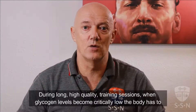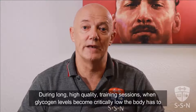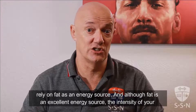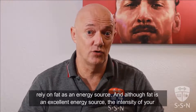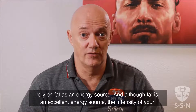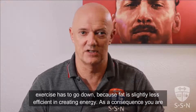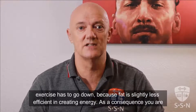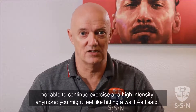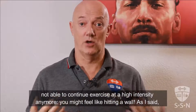During long high quality training sessions, when glycogen levels become critically low, the body has to rely on fat as an energy source. And although fat is an excellent energy source, the intensity of your exercise has to go down, because fat is slightly less efficient in creating energy. As a consequence, you are not able to continue exercise at a high intensity anymore. You might feel like hitting a wall.